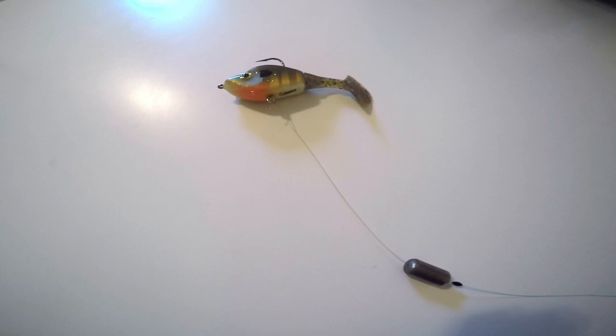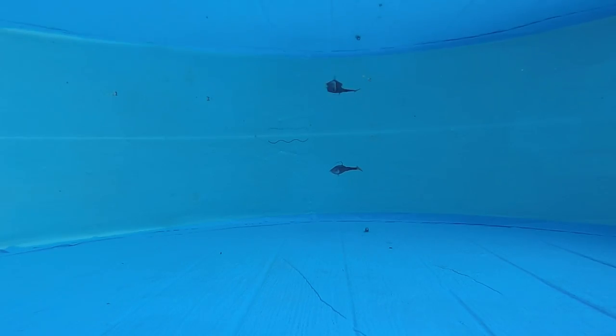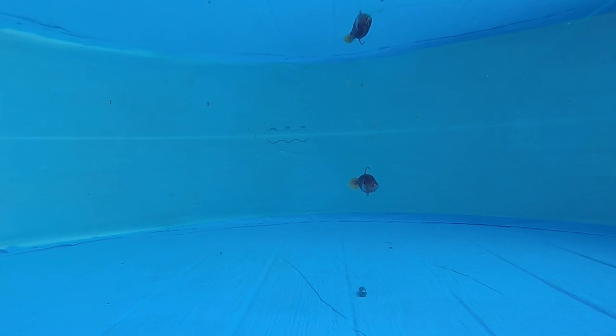Rigging this lure is easy. Simply attach a tagline to the eyelet located on the bottom of the lure and secure a weight to the tagline. We recommend using a bobber stopper to secure the weight so you can quickly adjust the distance that the bait will suspend above the bottom, and if it gets snagged you can pull the weight off and get the lure back.